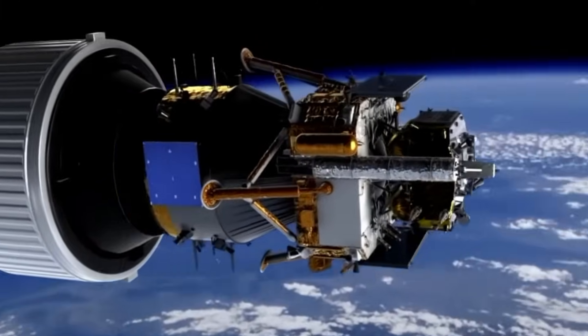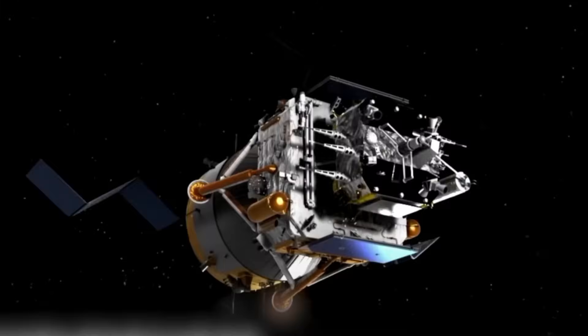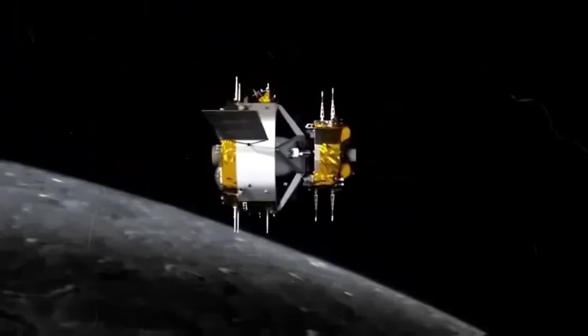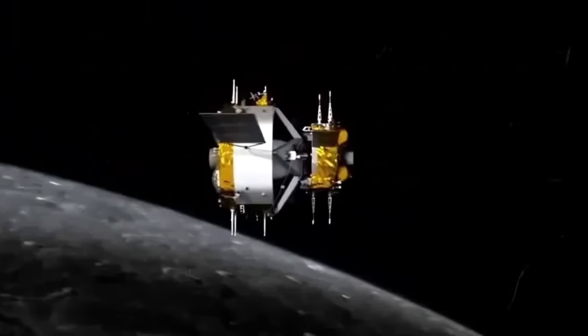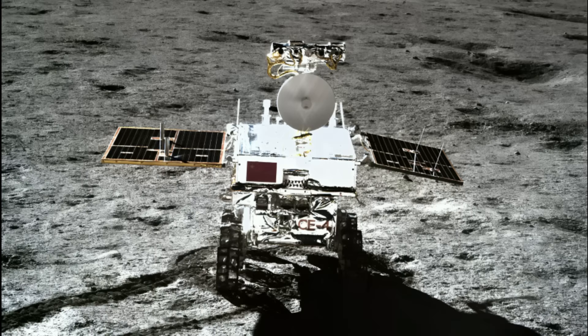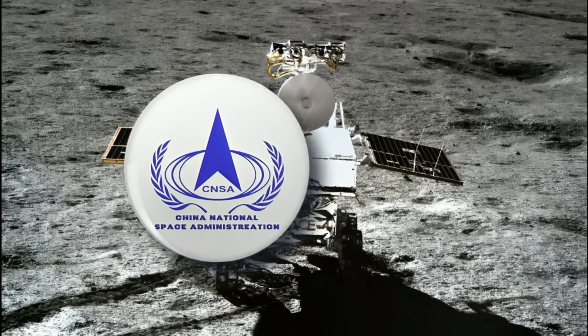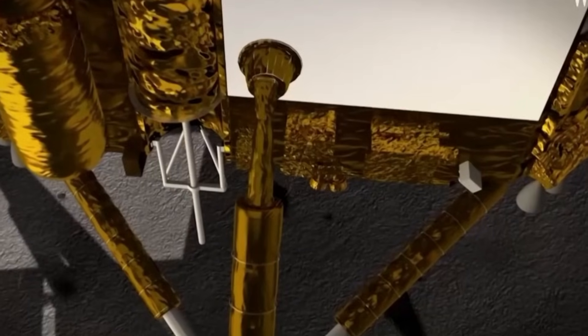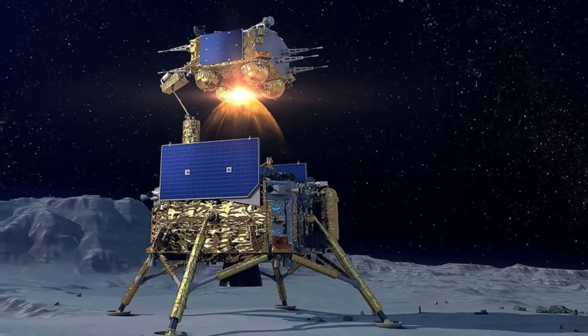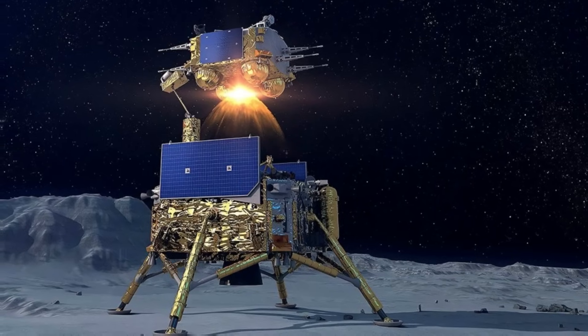Previous missions, like Chang'e 5, collected samples from the moon's near side, but the far side presents additional technical challenges and more difficult terrain. The China National Space Administration (CNSA) highlighted that Chang'e 6 has endured the high temperatures characteristic of the far side of the moon, showcasing its robust design and technological advancements.